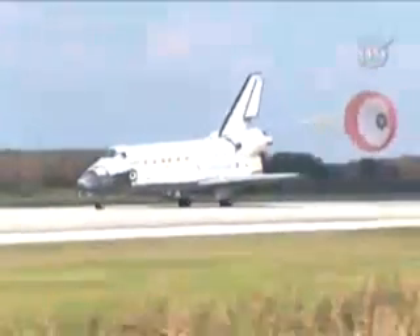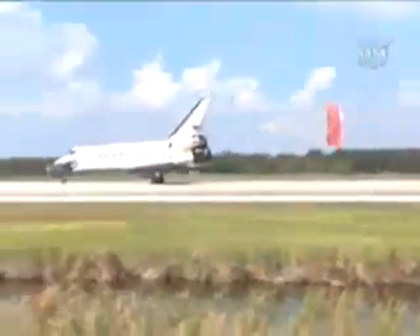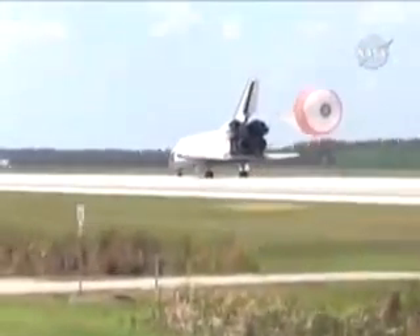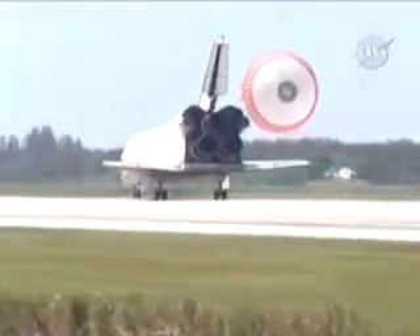Discovery rolling out on runway 15 at the Kennedy Space Center, wrapping up a 5.7 million mile mission to further expand a global city in space. Garrett Reisman home after 95 days away from the planet.